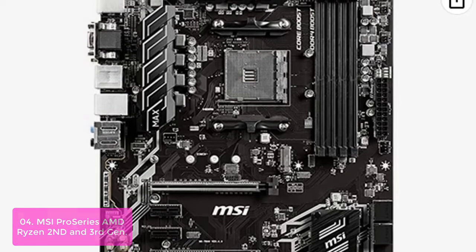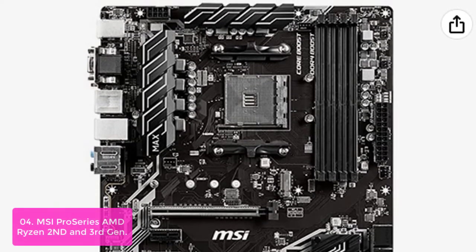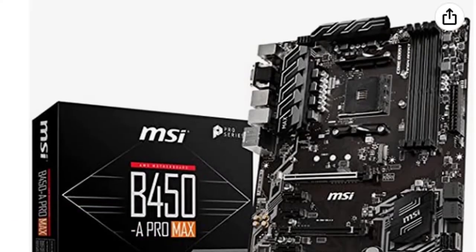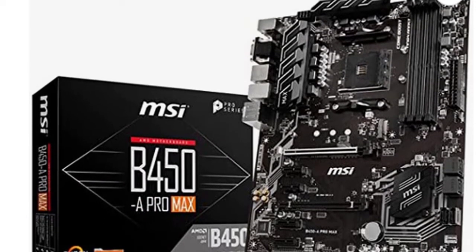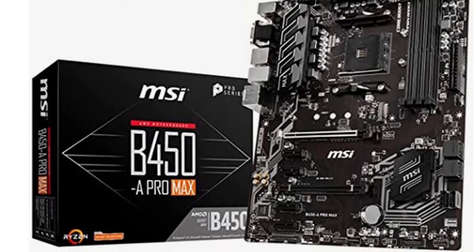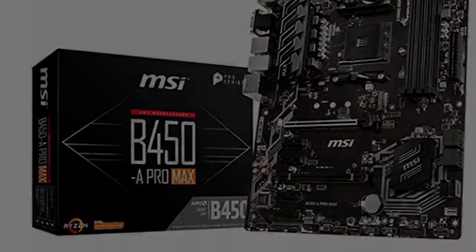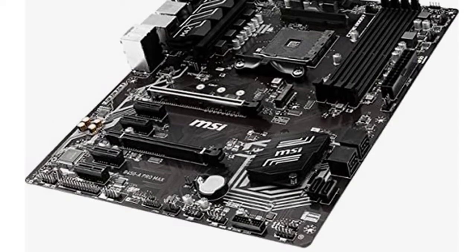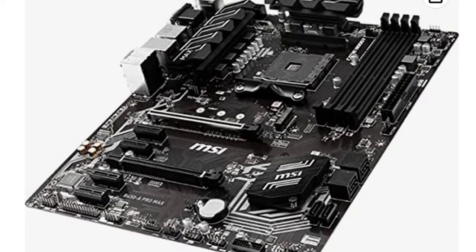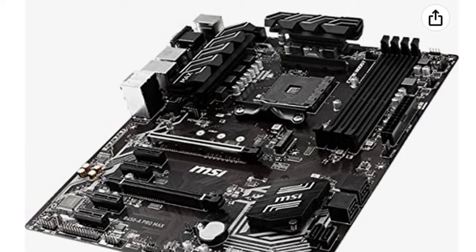With fast, efficient connectivity, you can transfer large data sets quickly and reach the highest speeds available. This award-winning series is built for an uncompromising user experience in any PC. This board comes equipped with multiple DIMM slots for great memory scaling and support for up to 128 GB of DDR4 memory, along with dual 10 GB LAN ports to ensure faster network transfers.